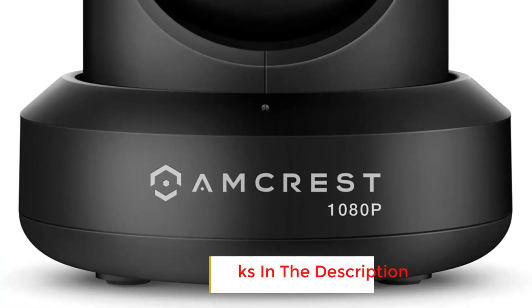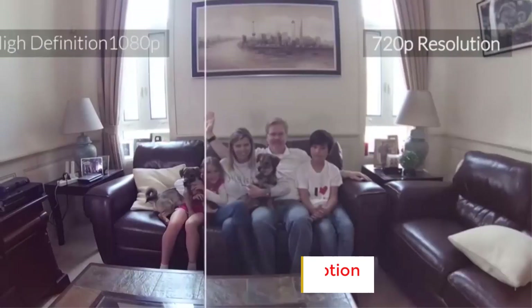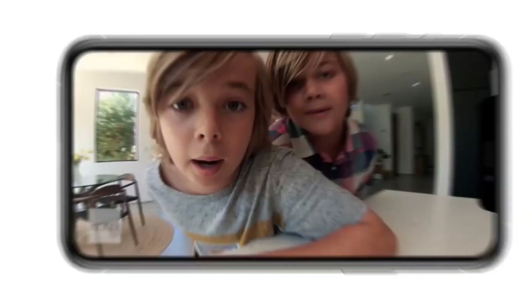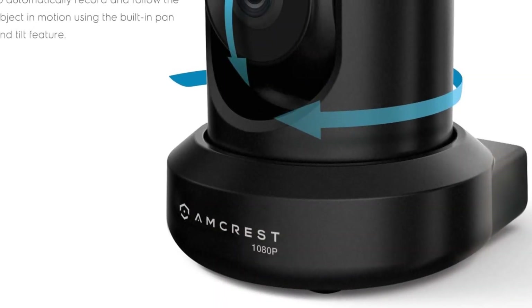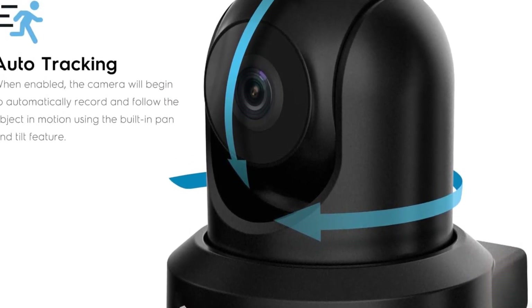Number three: Amcrest Pro HD. Remote panning and tilting functions, easy setup, and multiple video storage options make the Amcrest Pro HD indoor the best Wi-Fi security camera at under $100. A 2-megapixel camera sensor with a 90-degree viewing angle and 3x digital zoom provides video recording in 1080p at 30 frames per second.